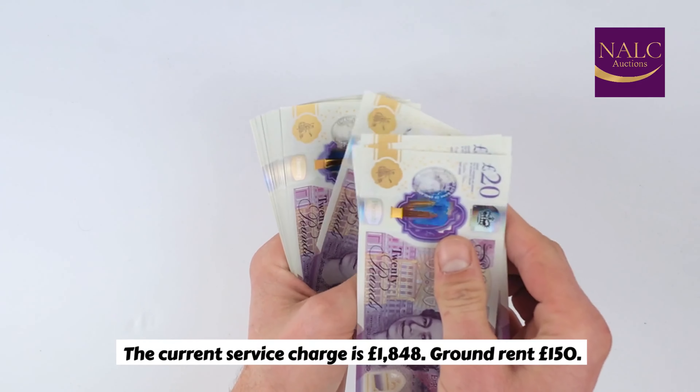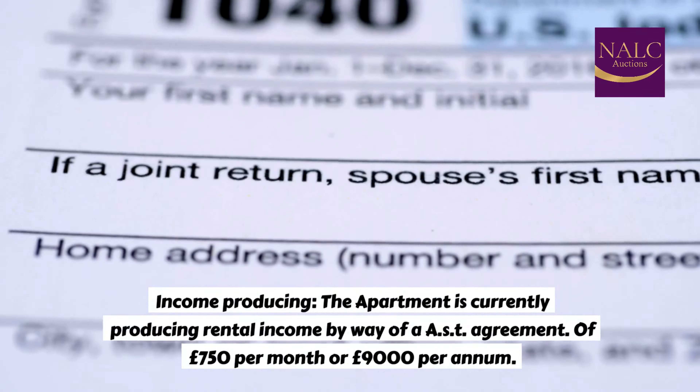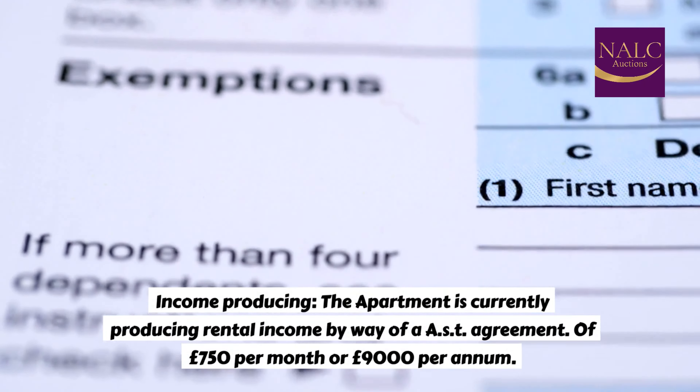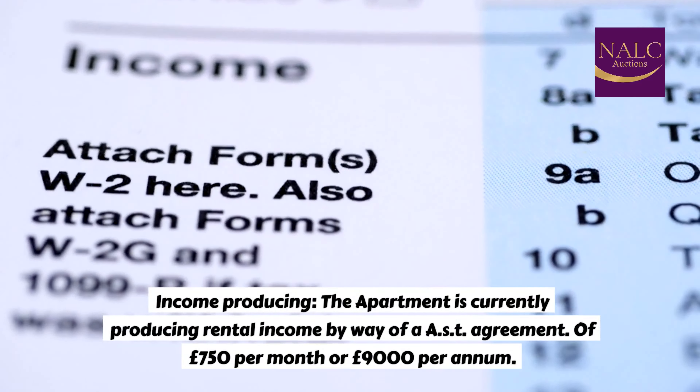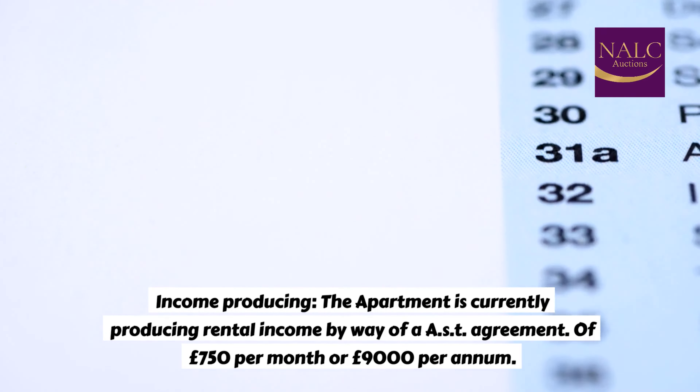Ground rent: £150. Income producing. The apartment is currently producing rental income by way of an AST agreement of £150 per month, or £9,000 per annum.